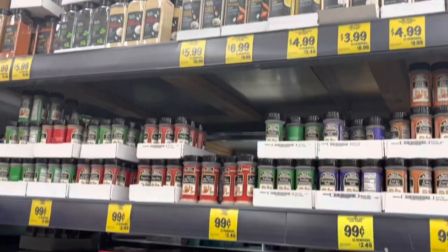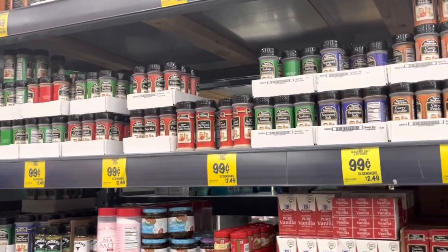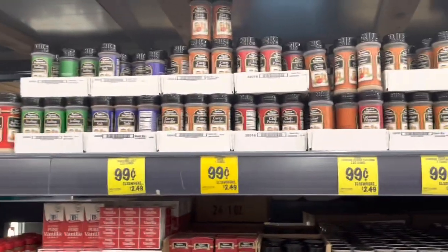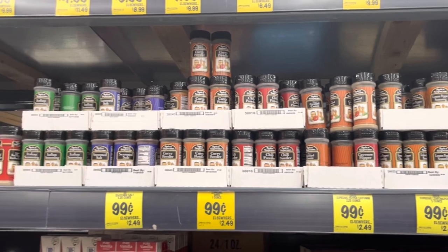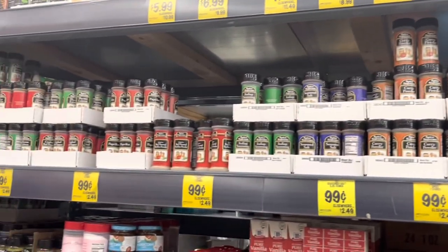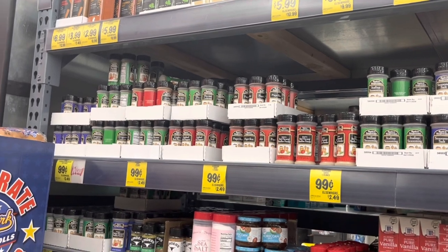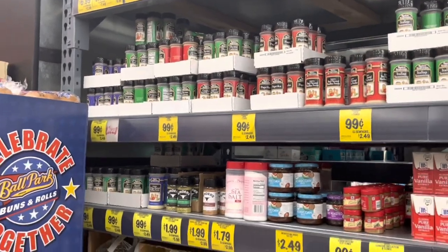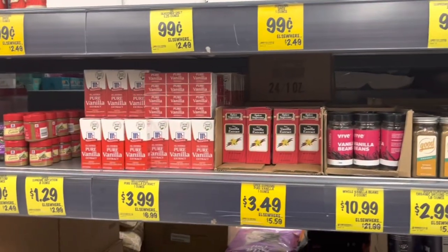They've got a good selection of spices here. You can get some for $0.99 — the Spice Supreme brand. Everything from lemon pepper, chili powder, curry, seasoned salt, Italian seasoning — I love that one, it's my favorite — thyme, paprika, oregano. Oregano is so good for us, you guys — I've been learning so much about that.